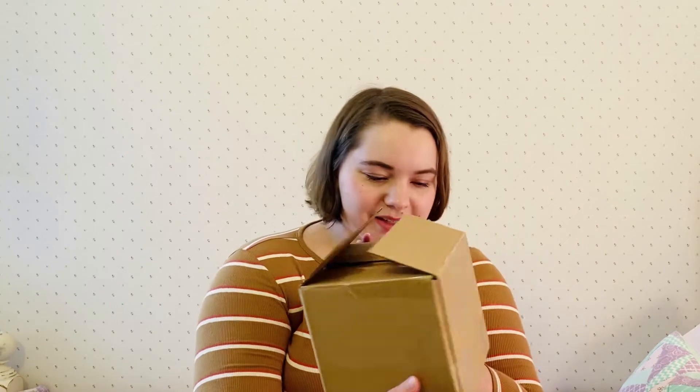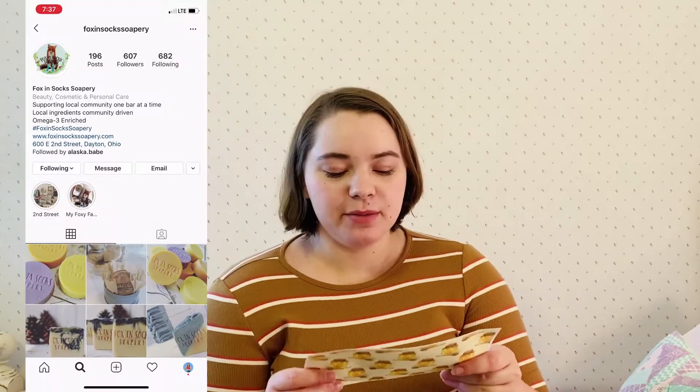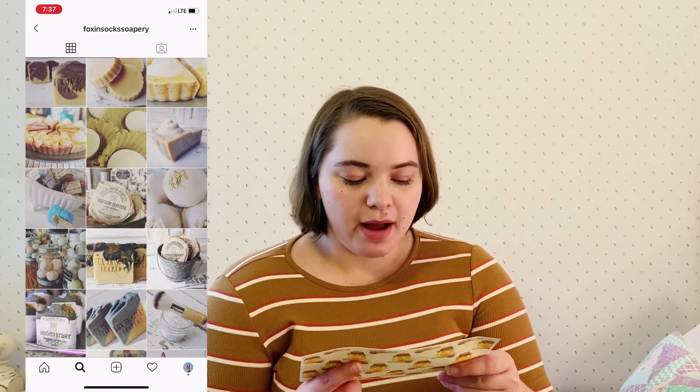As you can see the box says Fox and Sox Soapery on it — super cute, just a normal cardboard box. When you open it up there's a super cute little display. She has some information: 'Supporting communities one bar at a time. Thank you for being awesome and supporting my small business. My mission at Fox and Sox is to support local business and build a stronger local community. I do this by sourcing as many of my ingredients locally as possible. With every wash you could be supporting up to 10 local and small businesses and charitable organizations in Dayton, Ohio.'